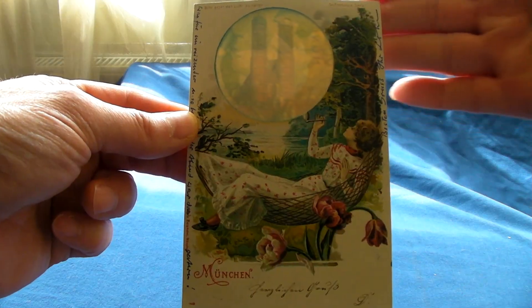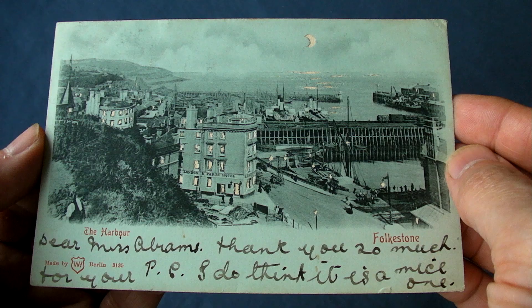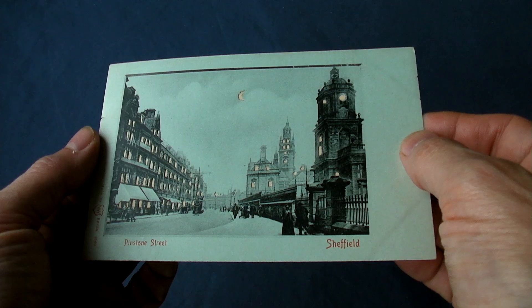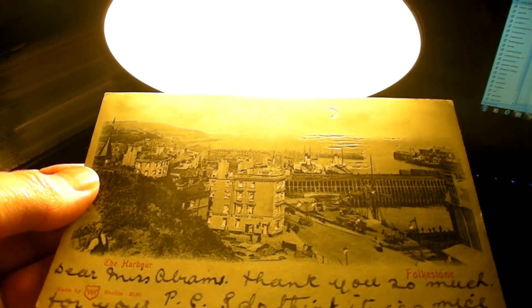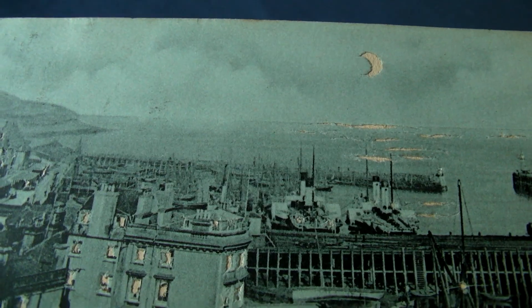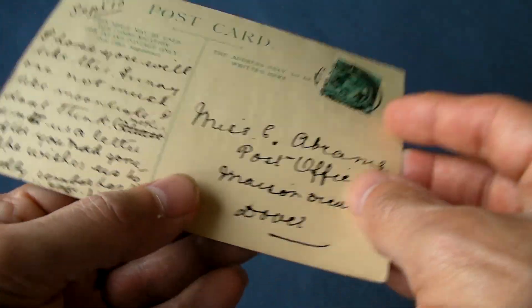These more than a century-old hold-to-light postcards are literally brilliant. Looking like typical postcard views, you could easily miss them until you illuminate them from behind. But if you look closely, you can see there are holes in the front cardboard layer, which has a translucent paper backing.